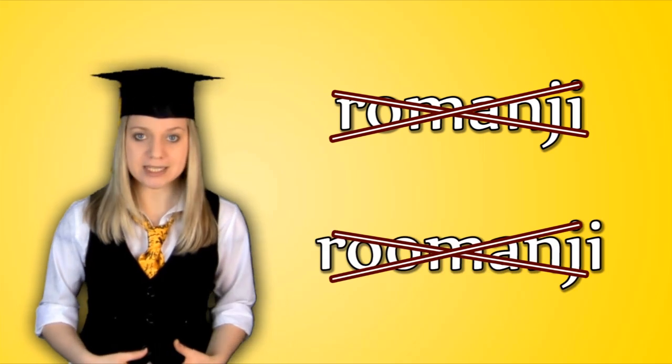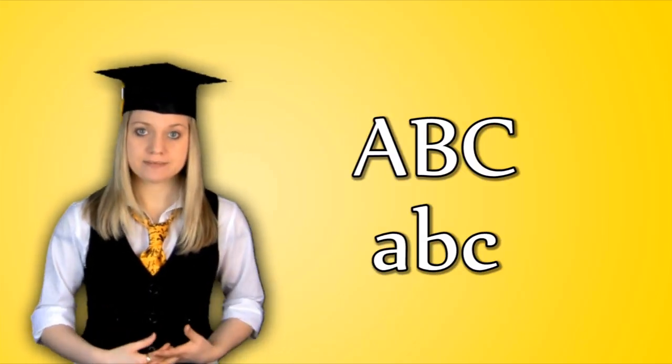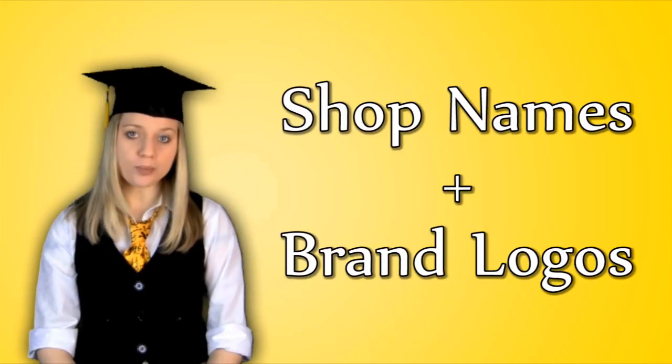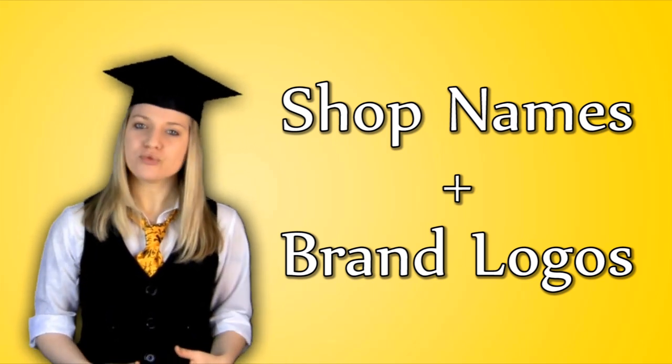Rōmaji — sometimes incorrectly transcribed as Rōmanji — is the Roman alphabet used in most Western languages. Though rarely used in the Japanese language itself, Japanese people can still read it. It tends to be used for shop names and brand logos. Other than these uses, Rōmaji is only really used for acronyms like CD, DVD, and PC.